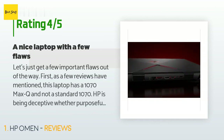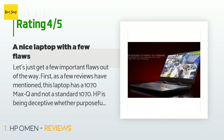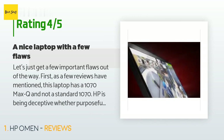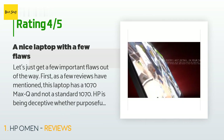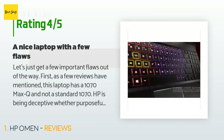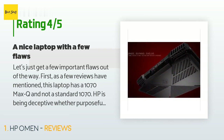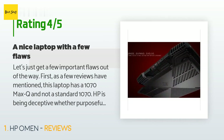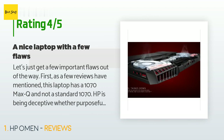A customer said: let's just get a few important flaws out of the way first. As a few reviews have mentioned, this laptop has a 1070 Max-Q and not a standard 1070. HP is being deceptive, whether purposefully or accidentally, by not listing this on the product description. I did a lot of research before purchase and it doesn't say anywhere, even in the technical manual, that this model has a 1070 Max-Q.